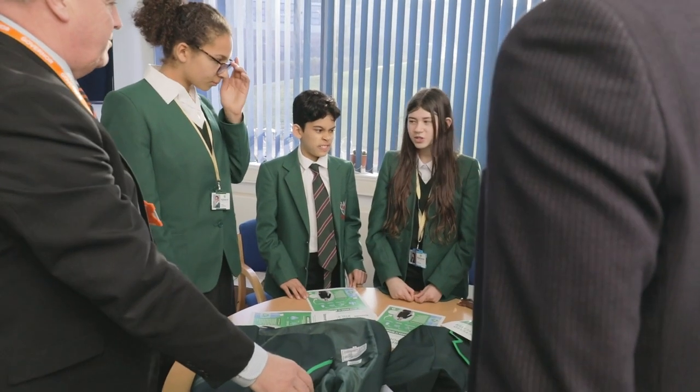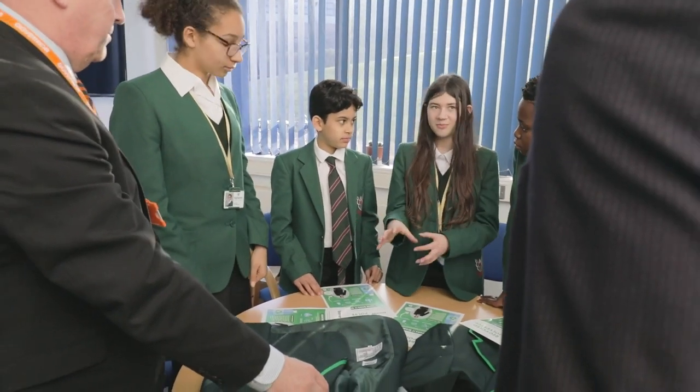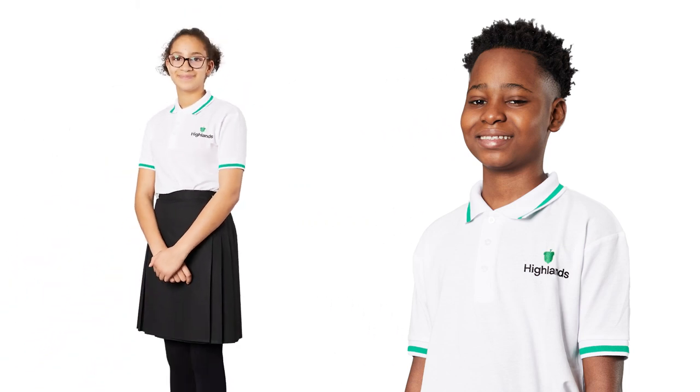One request students made was to have a summer uniform, and so we are very pleased to be launching our summer polo shirt. When the weather gets warmer, students will be able to come to school in a polo shirt rather than in their shirt and tie and blazer.